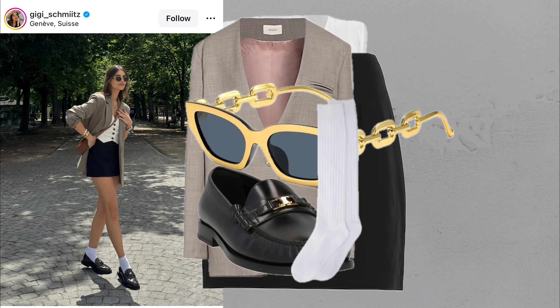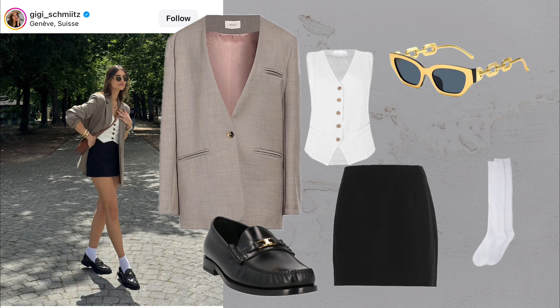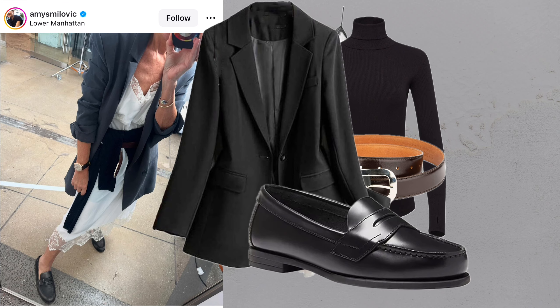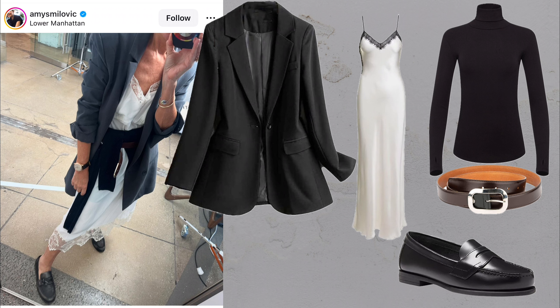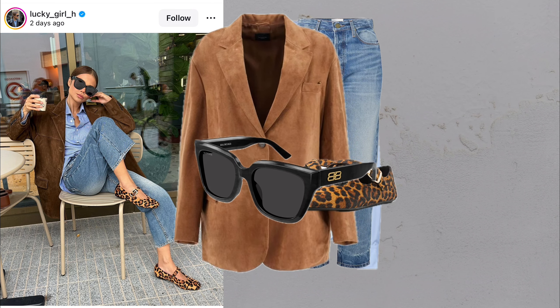Choosing to dress in elegant yet casual outfits is a way of embracing a mindful approach to fashion. It's not about overloading your wardrobe with items you'll only wear once, but investing in pieces that bring out your personal style in a refined, relaxed way. There's a quiet confidence that comes with dressing in a way that doesn't try too hard. These styles emphasize the power of simplicity, showing that you can look effortlessly chic without piling on layers of accessories or extravagant pieces.